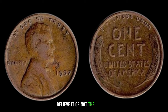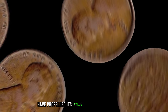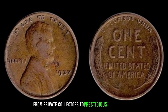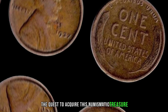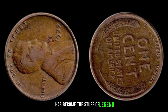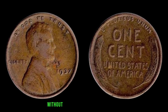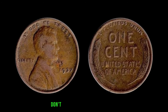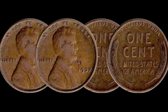The scarcity and historical significance of this humble penny have propelled its value to stratospheric heights. From private collectors to prestigious auction houses, the quest to acquire this numismatic treasure has become the stuff of legend. So if you happen to stumble upon a 1937 Lincoln Penny without a mint mark in your collection or while sifting through your pocket change, don't dismiss it as mere pocket lint — take a closer look. You might just be holding a piece of history worth millions.